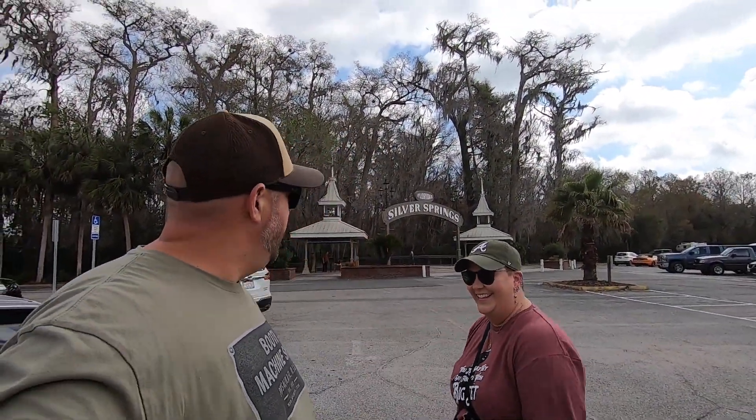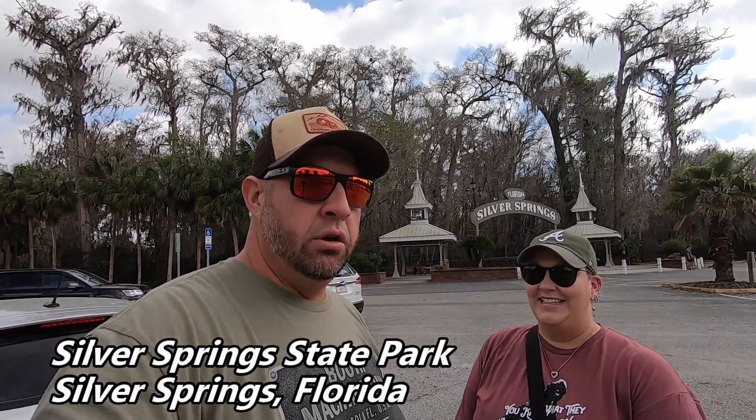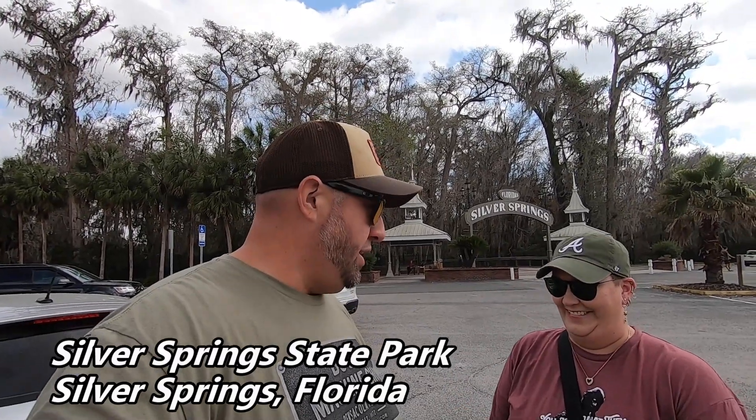Hey guys, welcome back to the adventure channel! Today we stopped off at Silver Springs here in Silver Spring, Florida. We're on our way down to Orlando for a couple of days for Disney, but we wanted to check this place out. This is a very iconic spring that was established back in the 1870s, and they have glass bottom boat tours here.